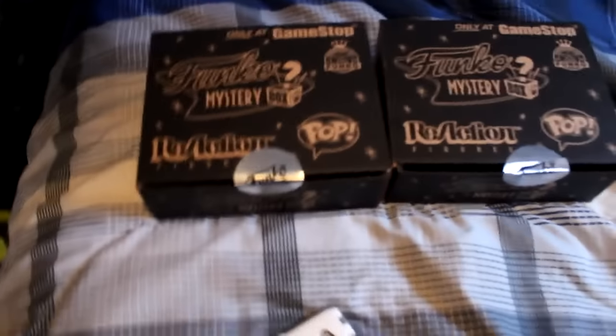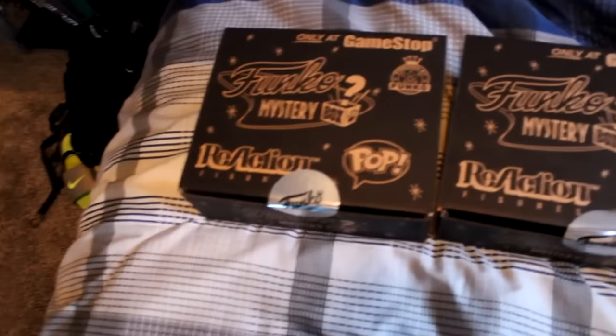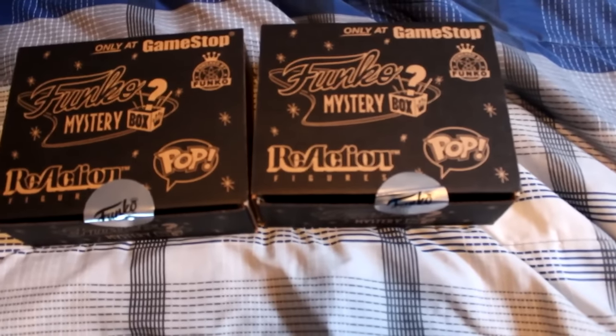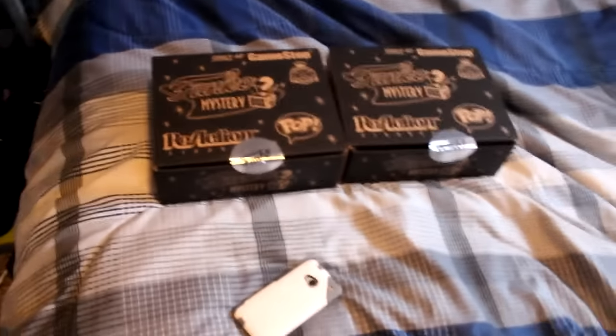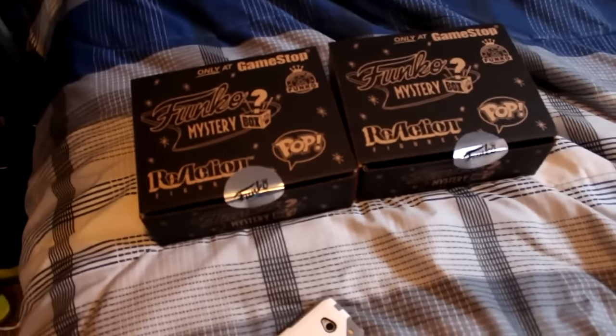The thing that I will be unboxing soon are these Funko Mystery Boxes. Today at GameStop they have these — they're kind of limited edition and they have a mystery figure in them and some other action figures. So I bought two of them. We'll unbox those soon — I don't know when I'll post them, maybe tomorrow. We'll see.